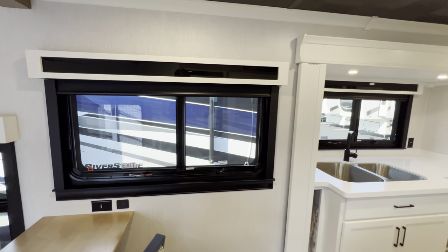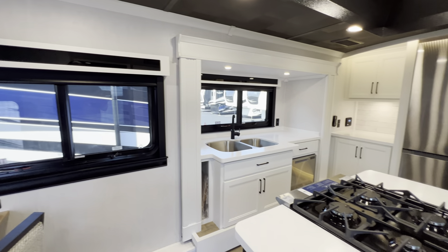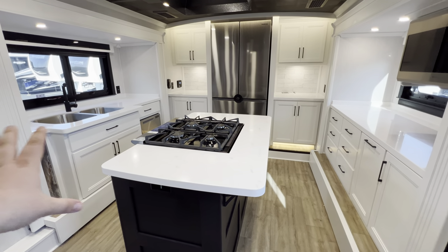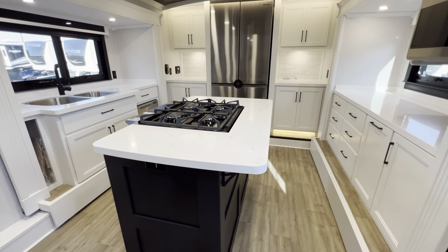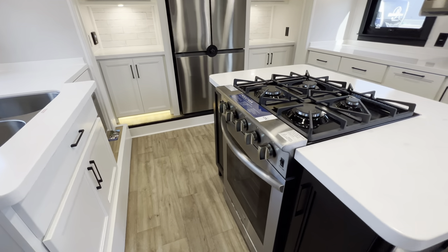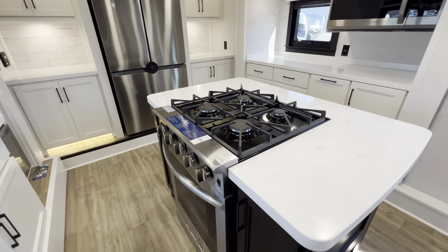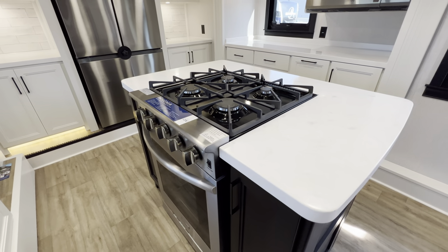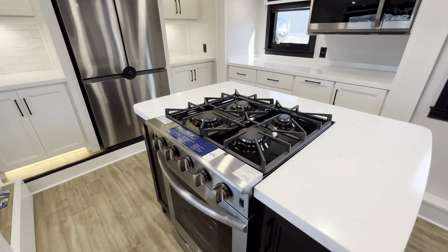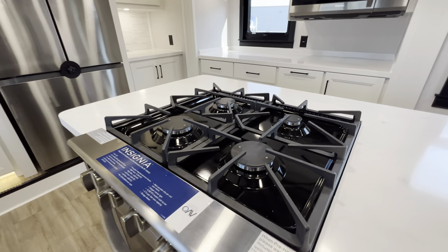Island kitchen setup with dual opposing slides — so even though you have a massive island kitchen here, there is still plenty of room to walk around on all sides, which is really nice. Solid surface countertops throughout.